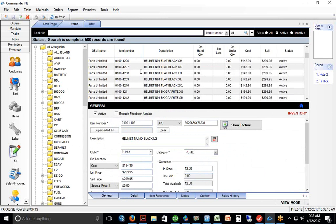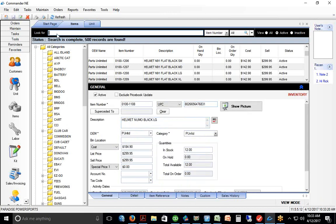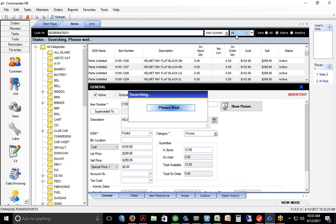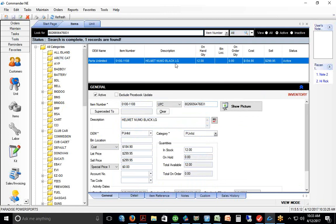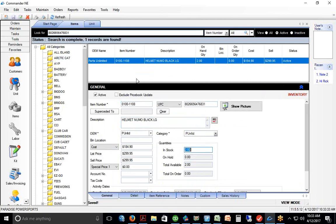The Parts Unlimited data includes a part number and a UPC code, which means we can use a barcode scanner when putting items into inventory. We could pick up a helmet, scan it for the first time — the system knows about it, pops up with the item — then we tell it we've got two in stock, hit save, and that's how we put it into inventory.